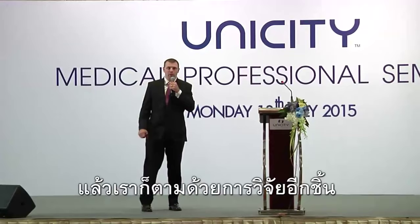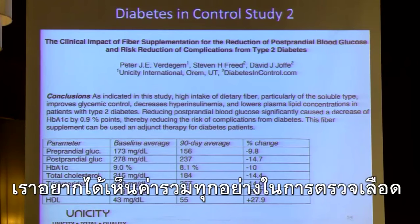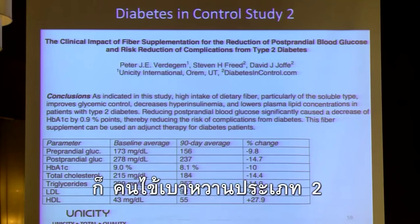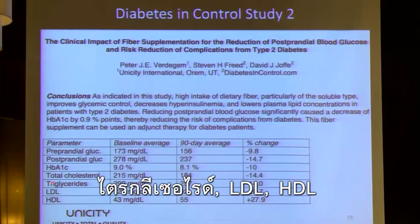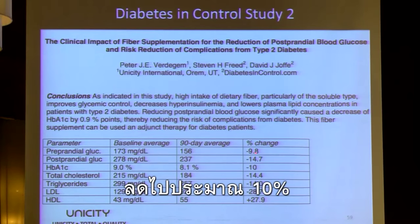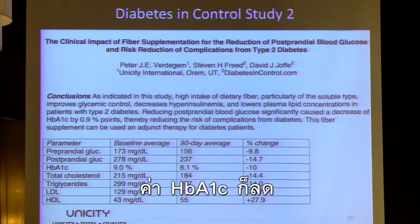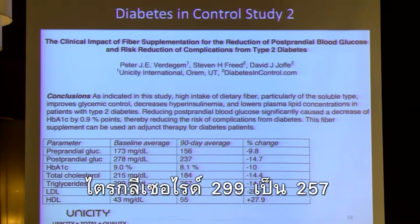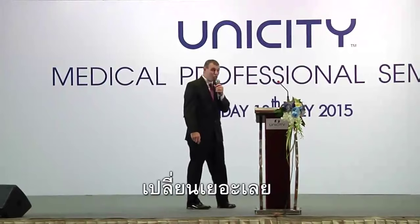We followed that up with another study with Diabetes in Control. We wanted to look at glucose levels but also cholesterol levels for a global blood work analysis. Type 2 diabetics: preprandial glucose went from 173 to 156, a change of about 10%. Postprandial went from 278 to 237, a decrease of about 15%. HbA1c went down. Total cholesterol 215 to 184, triglycerides 299 to 257 — both changes of about 14%. LDL went from 129 to 92. HDL went from 43 to 55. Huge changes.